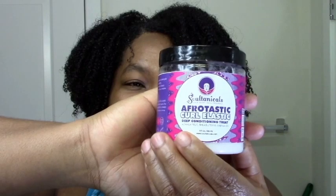After I used the mud wash I just topped it off with one of my favorite deep conditioners — the Sultanicals Afrotastic Curl Elastic, which I think I've reviewed before. Awesome in one word: moisture, slip. Definitely top-tier.